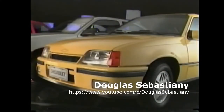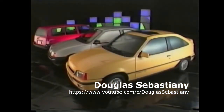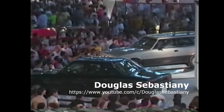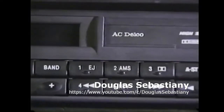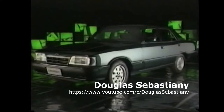Linha Cadete 91: tecnologia, estilo, desempenho e constantes inovações para que você seja cada vez mais Chevrolet. Este novo rádio com toca-fitas é uma das novidades do Diplomata que você pode ouvir. Mas há muita coisa para você ver e principalmente sentir na linha Opala 91.